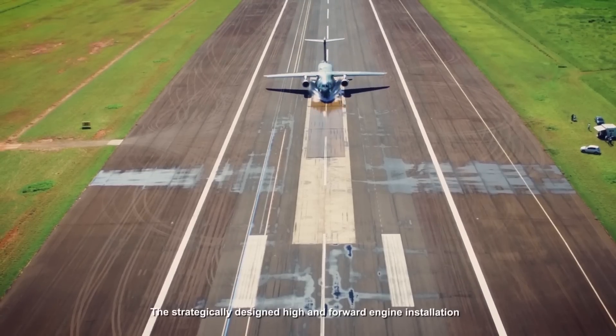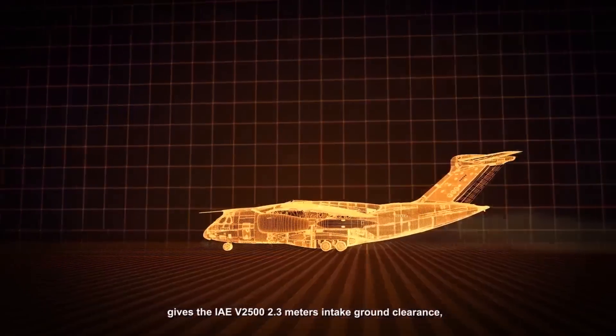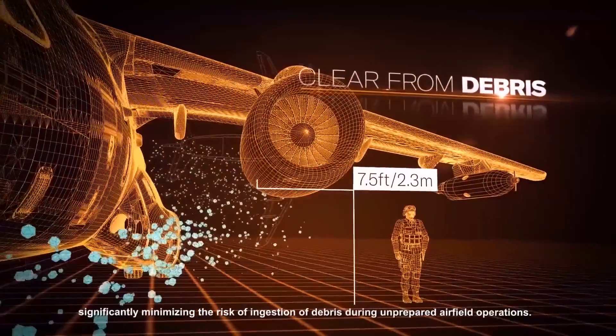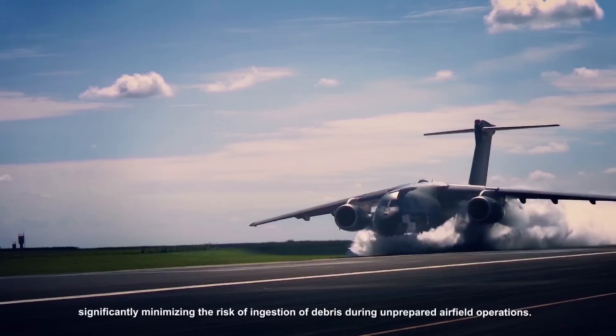The strategically designed high and forward engine installation gives the IAE V2500 2.3 meters intake ground clearance, significantly minimizing the risk of ingestion of debris during unprepared airfield operations.